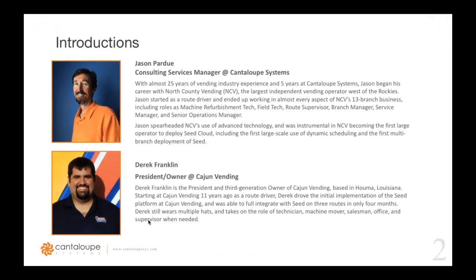Today's webinar is presented by Jason Pardue, our Customer Success Manager here at Cantaloupe, and Derek Franklin, President and Owner at Cajun Vending. Jason has been with Cantaloupe for over five years serving as a member of our customer success team, and he's been in the vending industry for over 25 years in various operations positions, starting as a route driver.